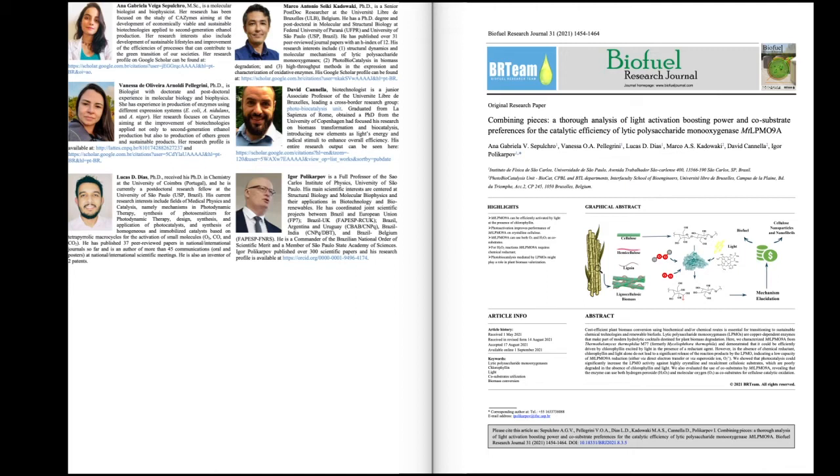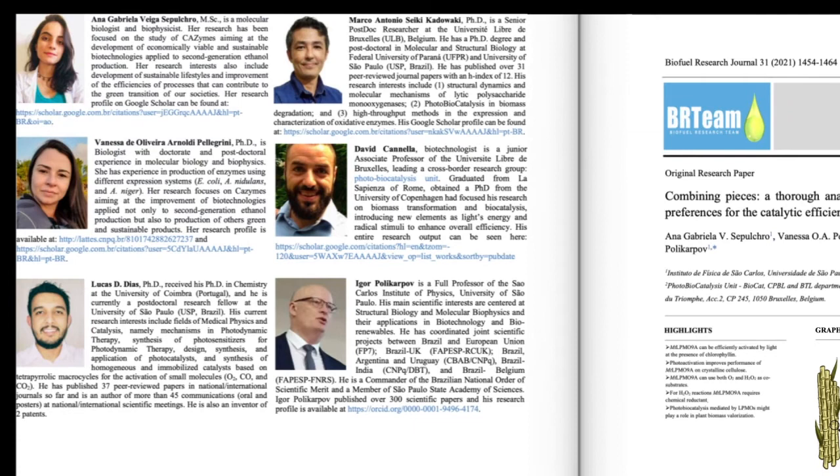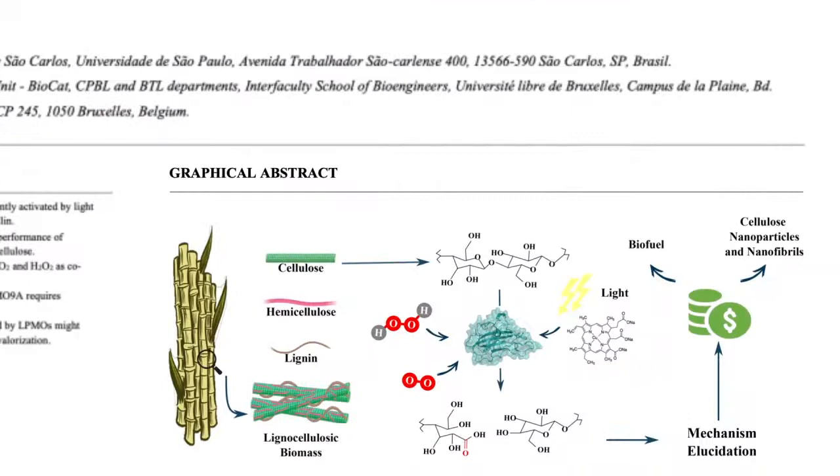These enzymes include lytic polysaccharide monooxygenases, also known as LPMOs. A collaboration between Brazilian and Belgian researchers has tried to shed light on the molecular mechanisms of LPMO activation.